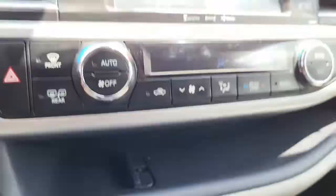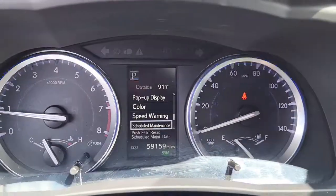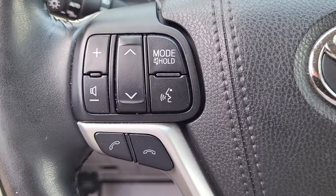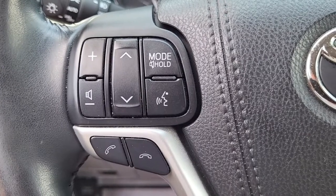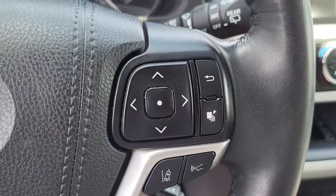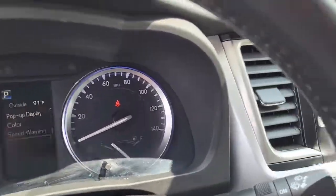I just want to give you an opportunity to listen to the quality of that stereo system. Coming here to the dash, it has your miles listed right here, as well as your volume controls and phone call buttons, control on the radio, and your cruise control settings to help keep your hands safely on the steering wheel at all times.